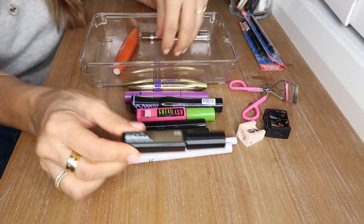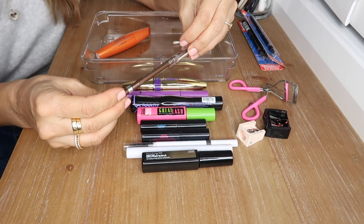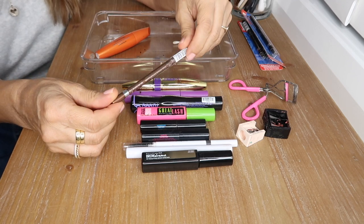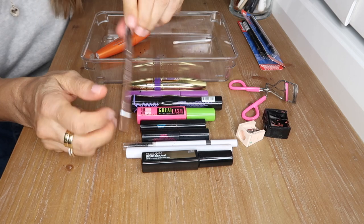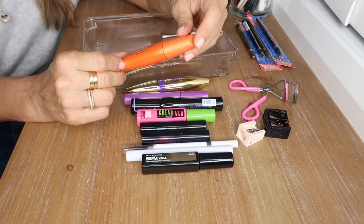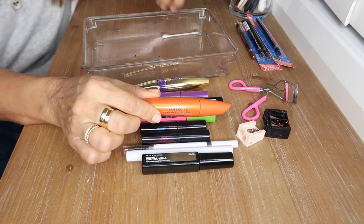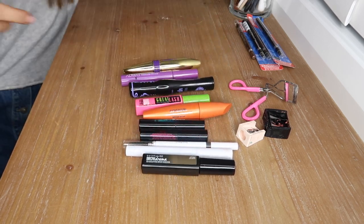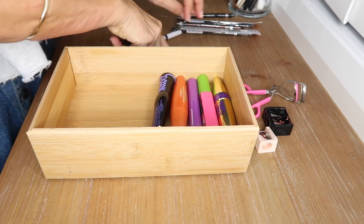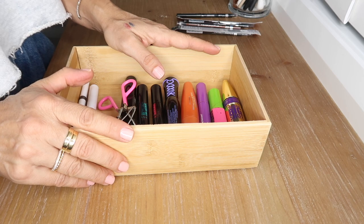This is my Maybelline Brow Drama — my favorite product of all time. Another backup of my Rimmel Scandaleyes bronzy eyeliner, so I'll put that in with the backups. Lastly, a CoverGirl mascara — waterproof, awesome, love it. And that is it for brows and eyelashes.